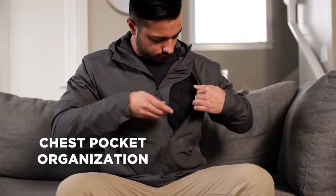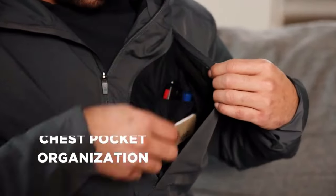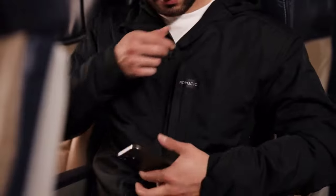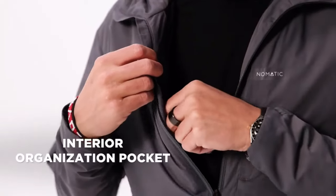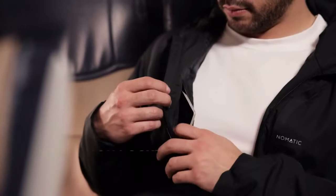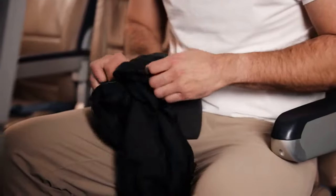The chest pocket becomes your command center with lots of organization inside. Made to be undetectable when you don't use it, but functional and discreet when you do. As well as an interior zip pocket for organization as you travel.